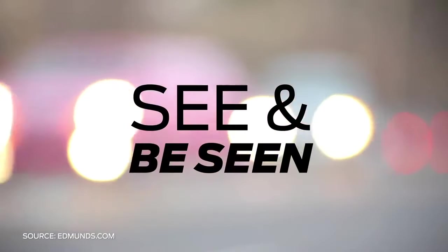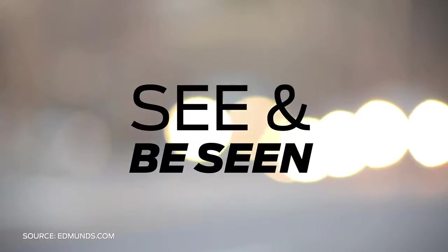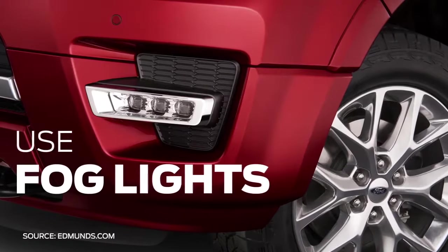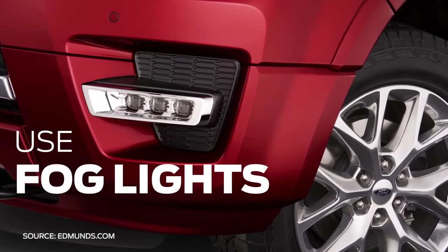Turn on your low beam headlamps. High beams can cause light to reflect back off water droplets in the air, further obscuring your view. If your vehicle has fog lights, turn them on. They further illuminate the road when it's foggy and make you more visible to other cars.